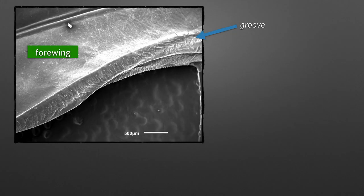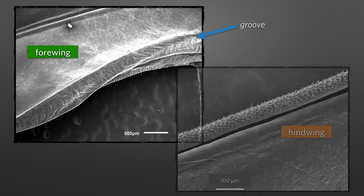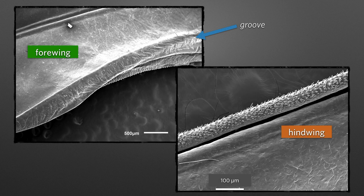Looking at the forewing on edge, you see there's a groove, but also this chevron-like hatching that might serve to increase the friction characteristics. Looking at the hindwing, you see a really fantastic spiky region on the rounded portion that touches the forewing. These little spiky bits are oriented slightly off to the side. When the wings slide together and there's a bit of backward force, it looks like these little spikes catch into the groove of the forewing and connect together.